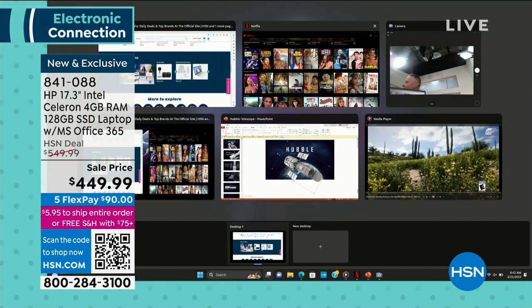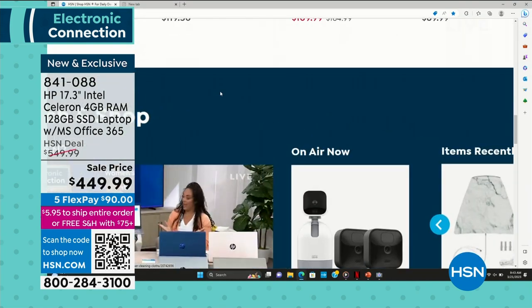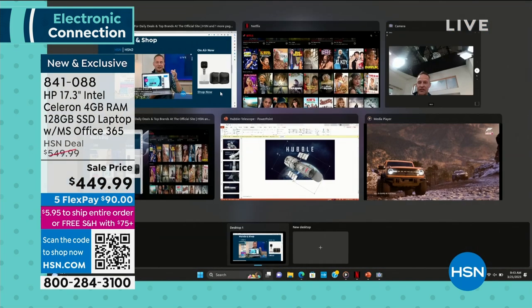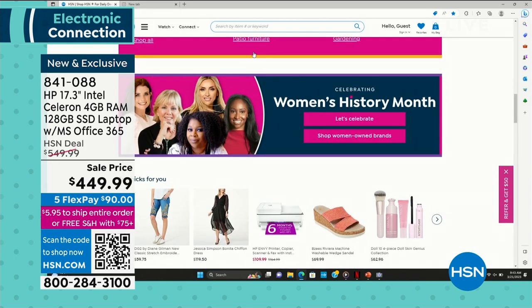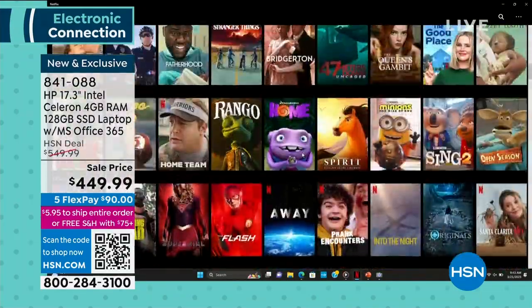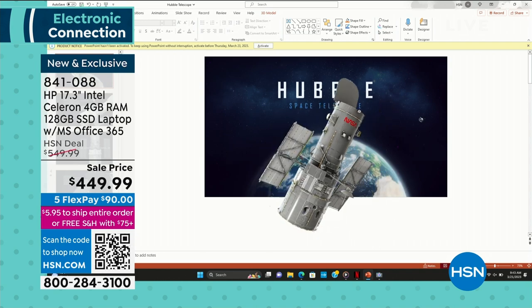Streaming HSN and watching your favorite shows — you need it to be fast. This computer is fast. I've got five different things open and running at the same time: HSN.com with live streaming, Netflix, and more. You can pinch and zoom using the oversized keypad. Running Netflix, Hulu, Prime Video — five things all at the same time, no slowdown. No matter which color you choose — silver, gold, rose gold, or the exclusive blue only found at HSN and QVC — you get Microsoft Office 365 included.